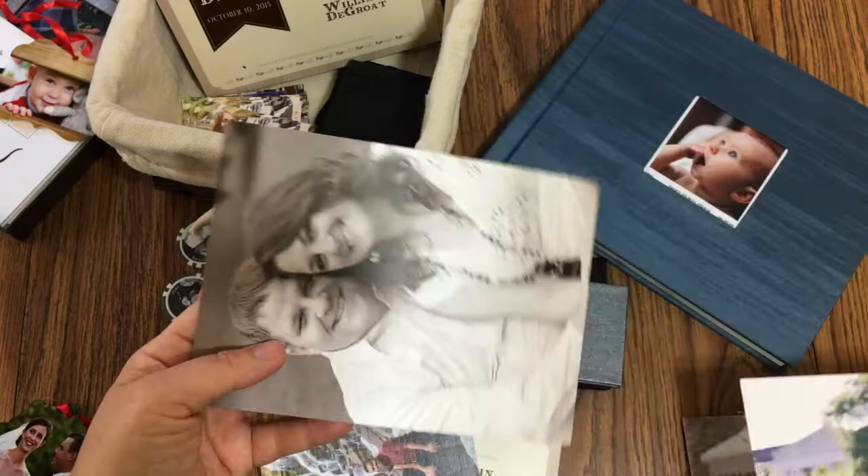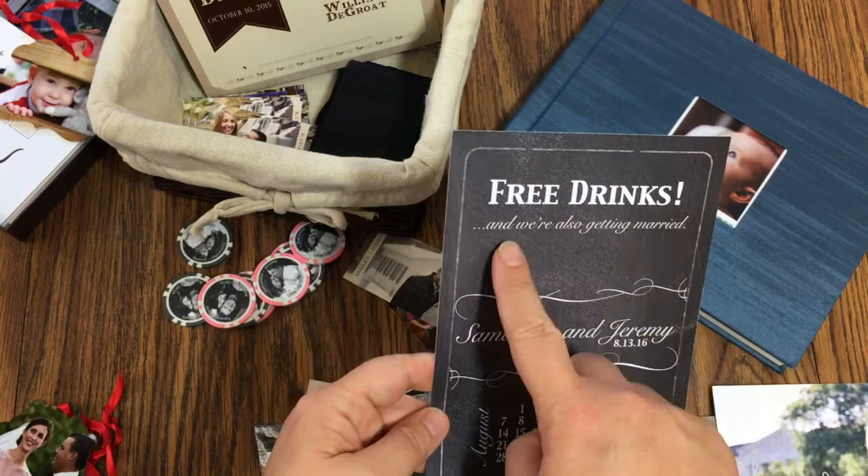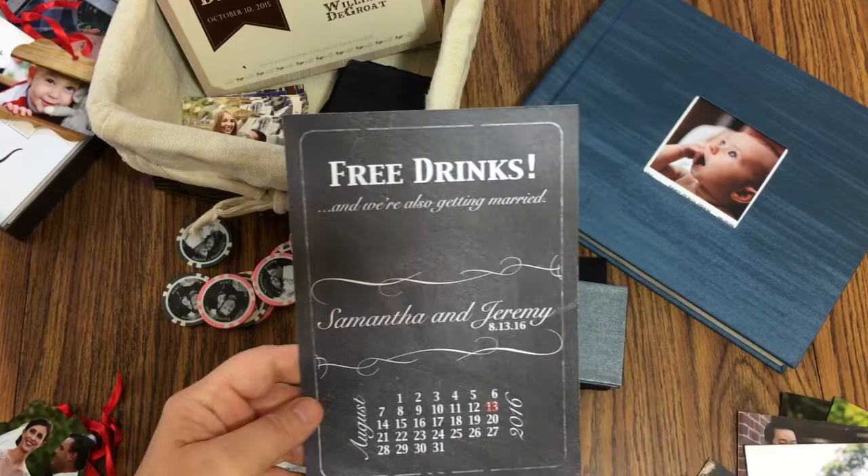If you want to get a little fun with it, like these guys did — we just did a picture on the front so they could frame it, and then a cute chalkboard design on the back. It says 'Free drinks — oh, and we're also getting married.' It's a great way to put your personality in there.